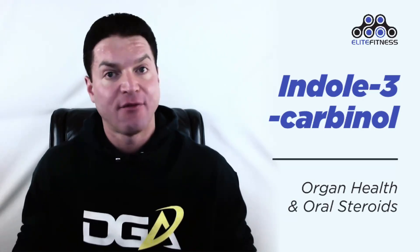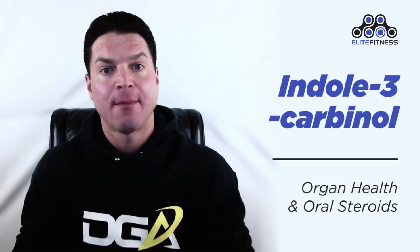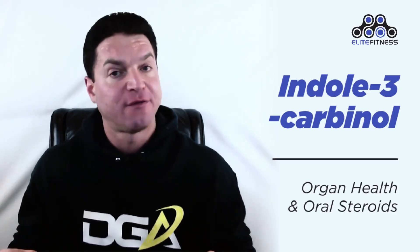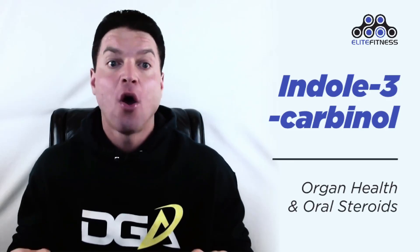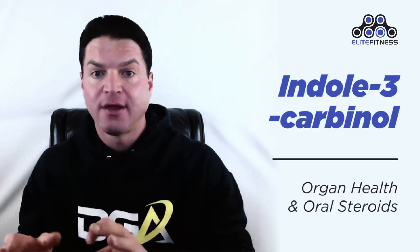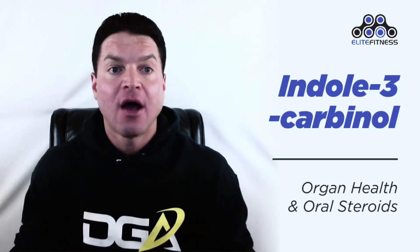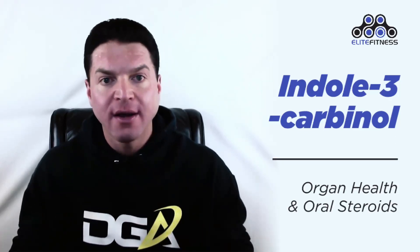Now let's talk about organ health and oral steroids. Indole-3 is used in Eastern medicine to balance out hormones in the body and to aid with intestine and liver health. For those who use oral anabolic steroids, which are 17-alpha alkylated, liver damage is a very serious issue. Oral steroids travel through the liver, straining the organ and in some cases causing damage.